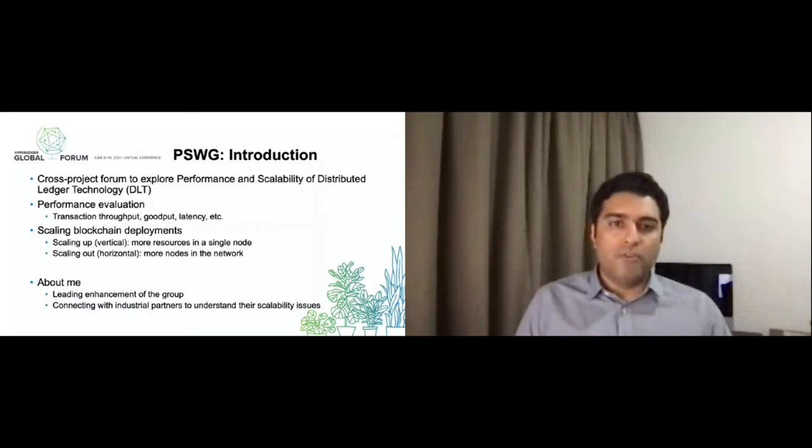PSWG is basically the Performance and Scalability Workgroup, a forum at Hyperledger to look into performance and scalability issues across projects. The group is not tied to any one particular project and is supposed to look into all the different projects under Hyperledger, but most of the work has been done on Fabric because Fabric is the most popular Hyperledger project.